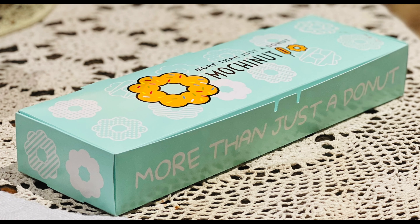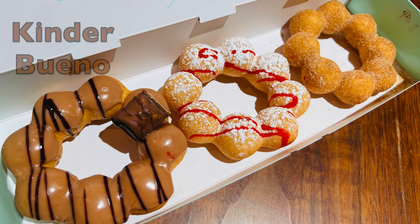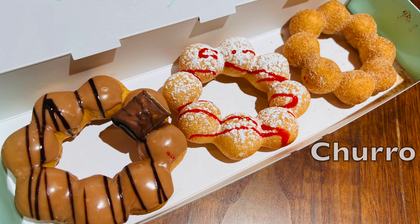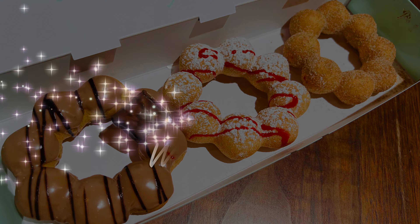So guys, you saw what I got — this is a beautiful box! I ended up getting Kinder Bueno, strawberry funnel cake, and the churro. You can see how beautiful they look, and they were amazing! I really hope you like this video. If you have a Mochi Nut in your area, go visit and get yourself some donuts. Until next time, thank you so much for watching — don't forget to like, share, and subscribe to my channel. Allah Hafiz!